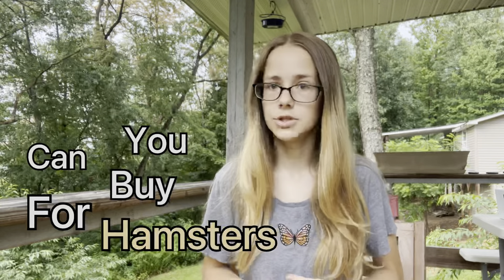Today's video is going to be a care video because I feel like I have not done one in a long time. Today's video is going to be about the worst things you can buy for your hamster. I have five things I'm going to go over and explain why they are bad products and why you should not buy them.